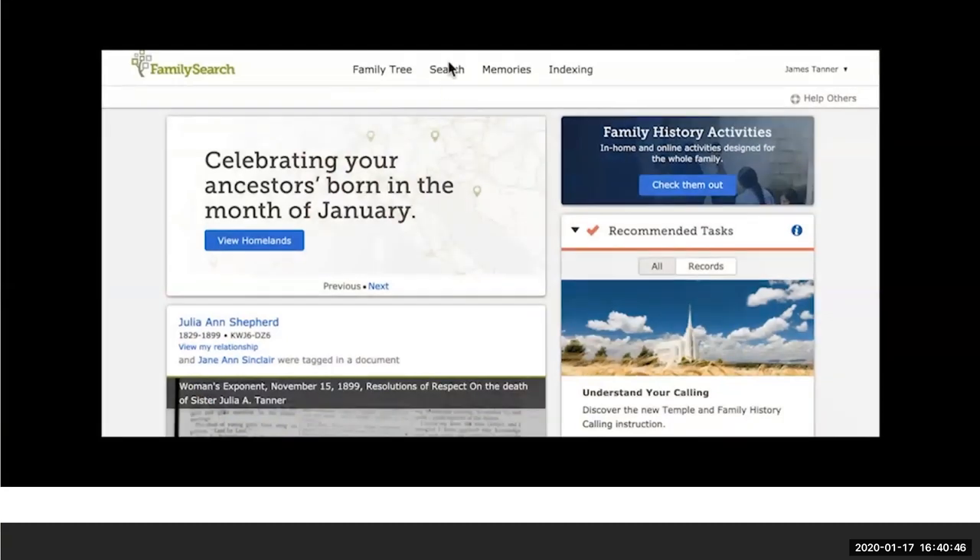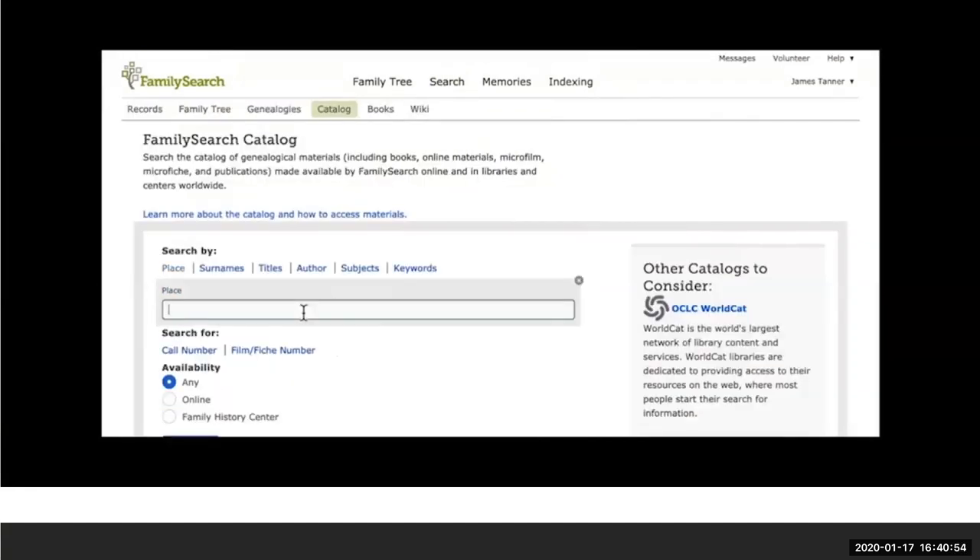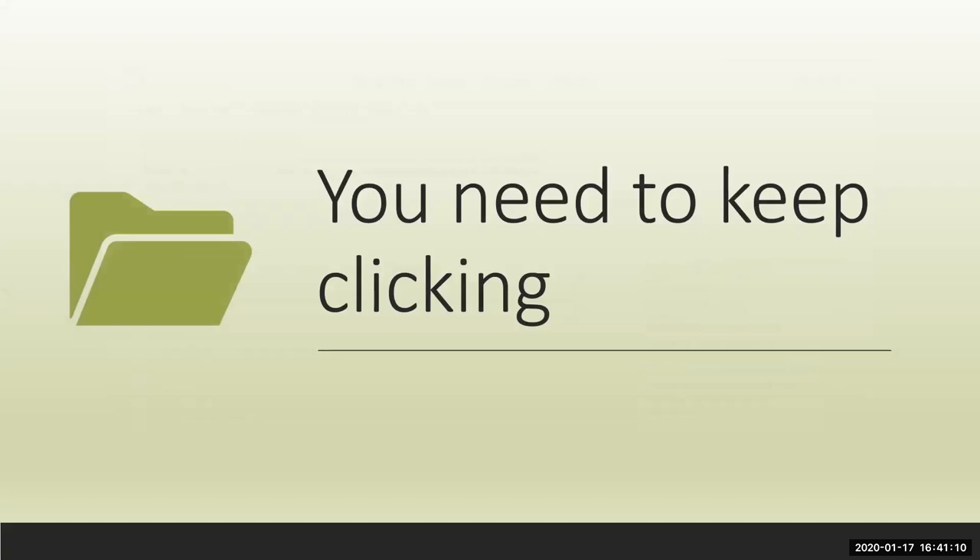To use the catalog: click on Search, go down to the Catalog, open it, and type in a place — in this case, Mexico. The catalog is organized in layers, so every time you click you get down to another layer. It's like walking from one area of the book stacks in a library to another, getting more specific information about the records you're looking for.